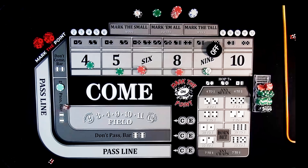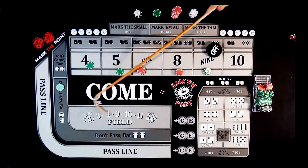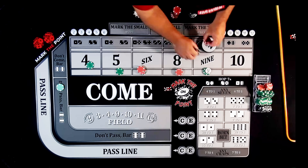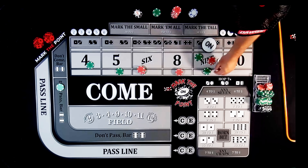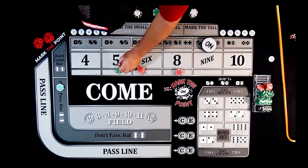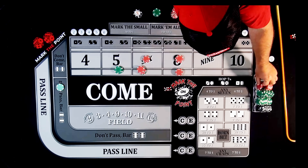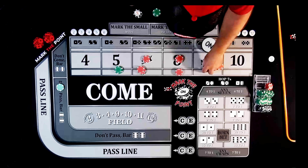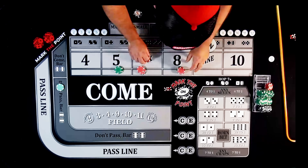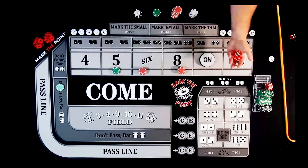Come-out is a 5-4-9 — center field 9, that's our new point. Mark the 9. That working bet pays $70. Take it back to the rack and press the inside up — drop $15 to change that to a quarter. $75 on 5, $90 on 6 and 8. Puck is on the 9. Let's keep going.